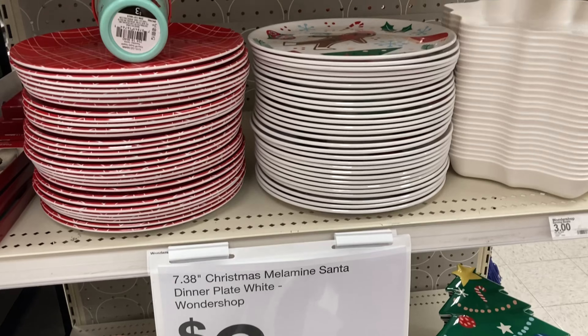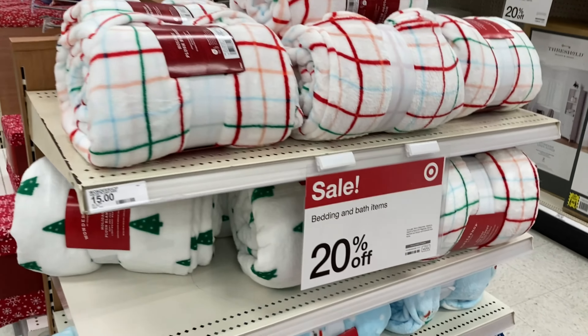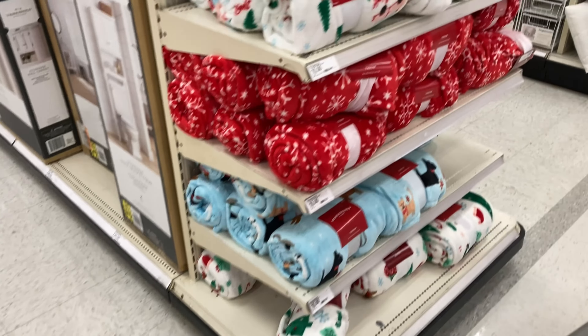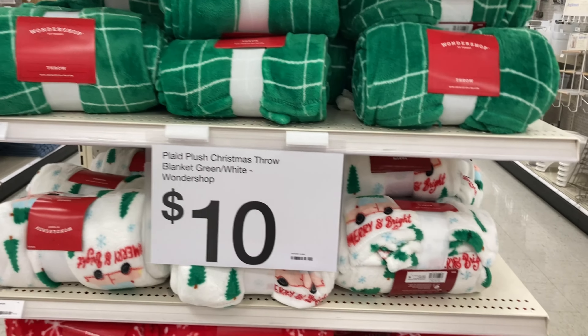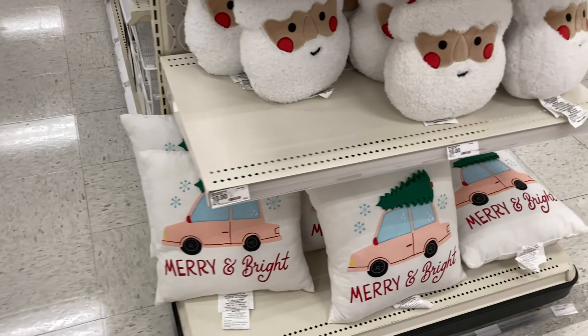I feel like these plates would be a lot of fun to get for the kids. I do want to have some stuff on hand that I can just get out every season. And I do love their blankets — I think these were 20% off. These ones were only $10. I do have a couple of the blankets from the Threshold line and I do recommend those.